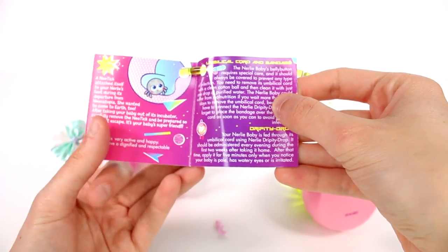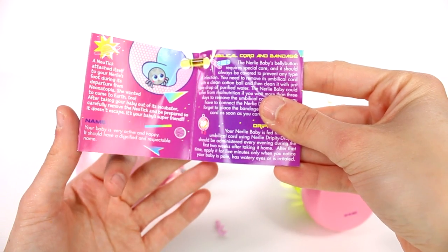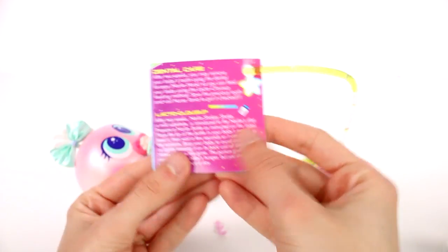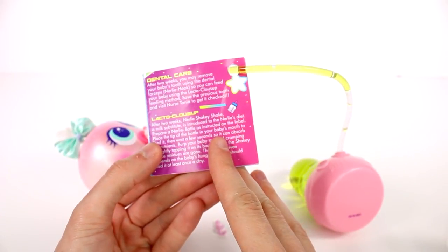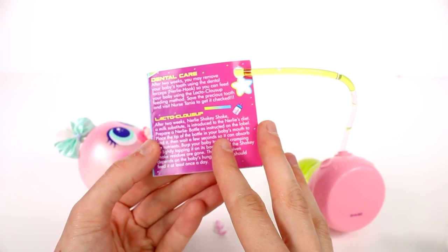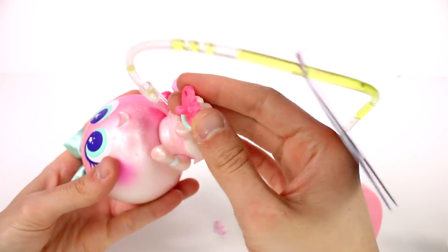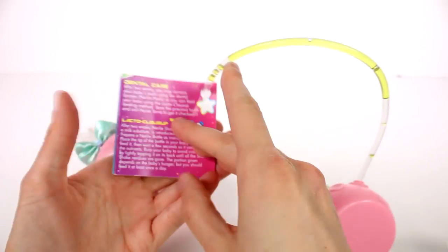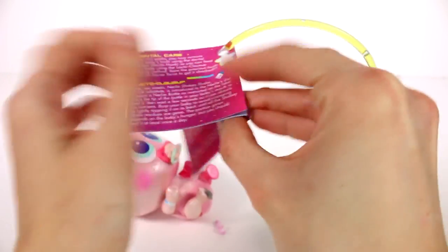The Nerly is fed through its umbilical cord using the Drippity Drop. It should be administered every evening during the first two weeks after taking home. After that, apply for five minutes only when you notice your baby is pale. For dental care: after two weeks you may remove your baby's tooth using the dental forceps so you can feed your baby using that feeding method — save the precious tooth and visit the nurse. Does she have a tooth? She doesn't have a tooth!